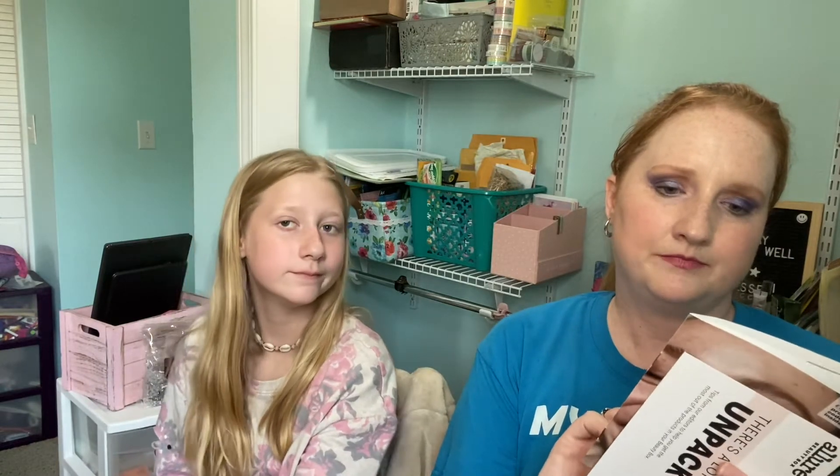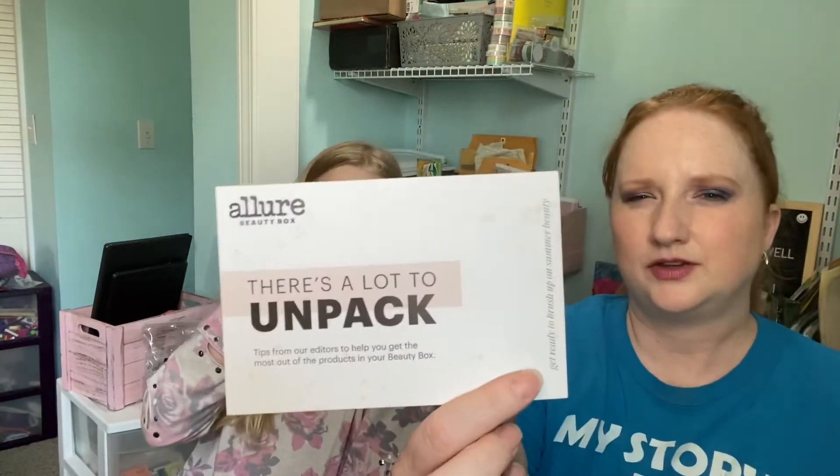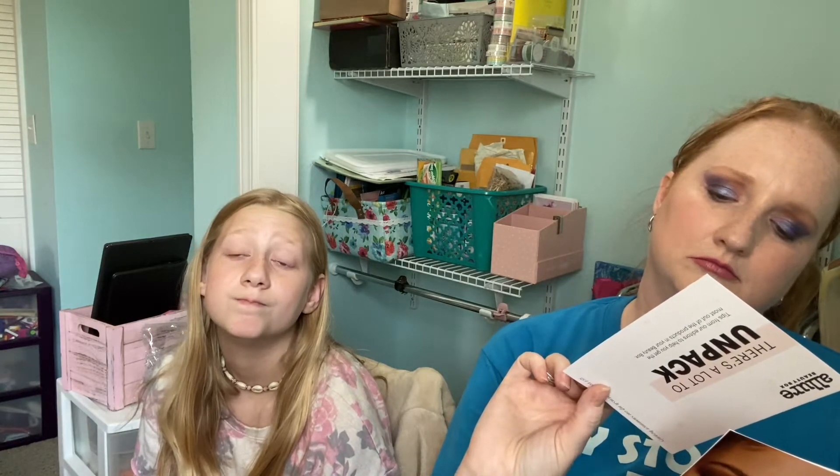It always comes with a little mini mag with a pretty face on the front, and then it has the items in here and why they were chosen and how much the full price would be. And then there is a little advertisement on the back for Mac Magic Extension fiber mascara from Ulta. For the past couple of months they've included this card — tips from the editors. This one's about your brushes and what they're for and how to use them, which is pretty nice.